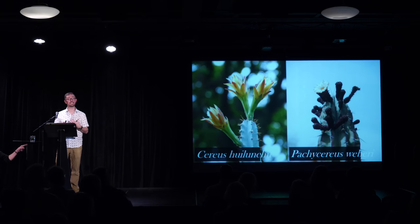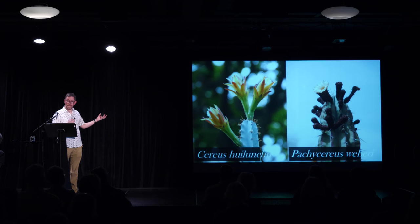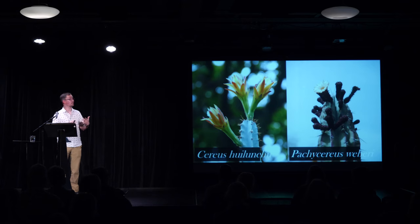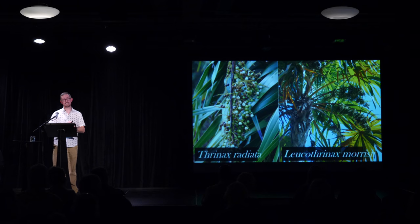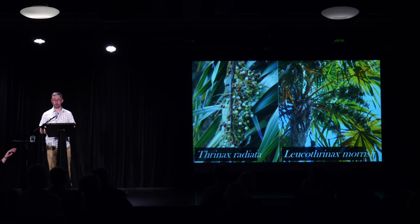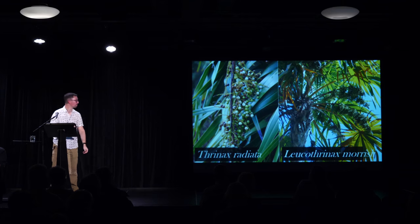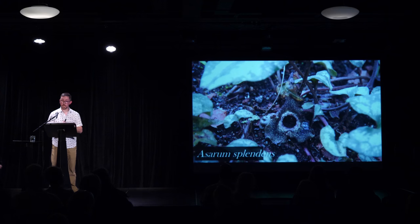Here's another cactus where they've cheated. On the left we have Cereus — meaning candle or torch in Latin — which is vaguely column-shaped like a candle and covered in a bluish-white wax. Next to it is Pachycereus — they've taken the existing name and added pachy meaning thick, so this is the thick candle, and indeed it's a much more robust plant. Cactus taxonomists are not the only ones to cheat: these two palms are both native to Florida. On the left is Thrinax, whose name has the same origin as the word trident, referring to the spiky texture of the leaves. Next to it is its close relative Leucothrinax — leuco means white or pale — and it gets that name because its leaves are much paler on the underside.